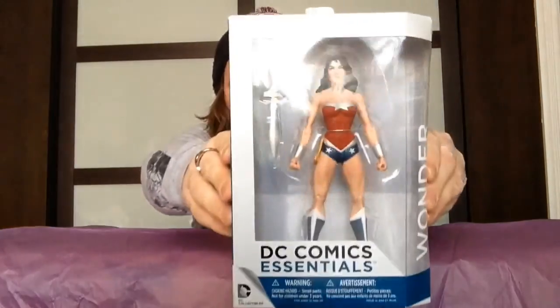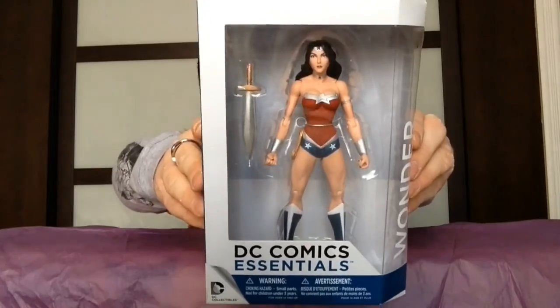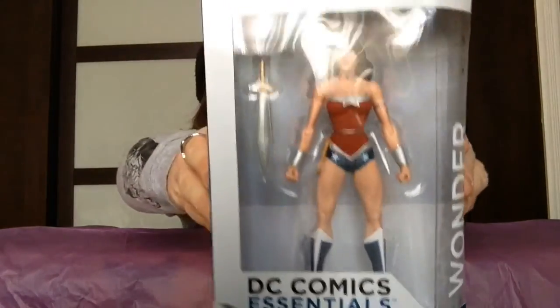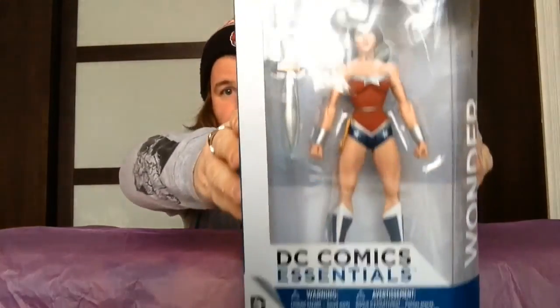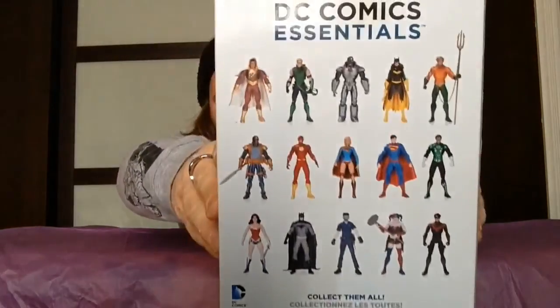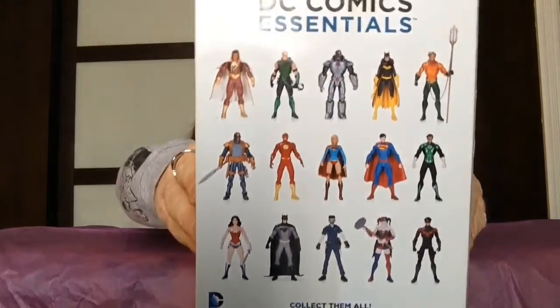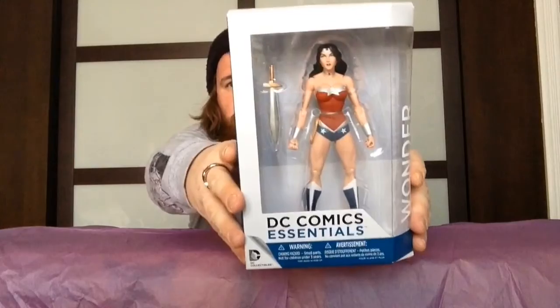The pops aren't the only things I got as DC collectibles. I got the DC Comics Essentials — this is a Wonder Woman figure. That's a beautiful figure. When I saw this I was like, I need to pick it up because I'm a Wonder Woman fan. I thought that was really nice to have. She's really well done. You can look at the back of the packaging to see the other characters in the DC Essentials line.